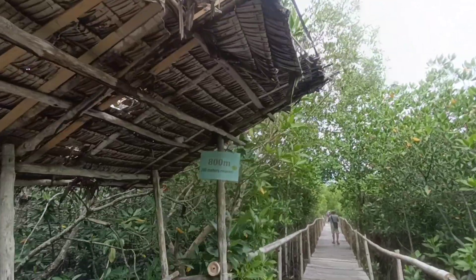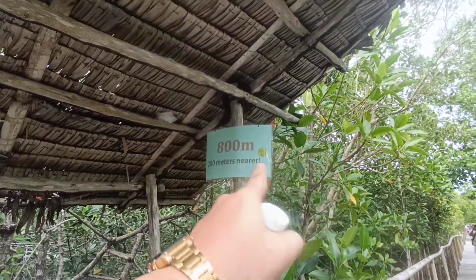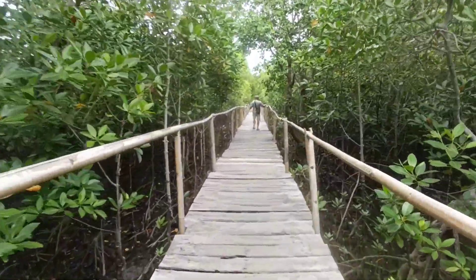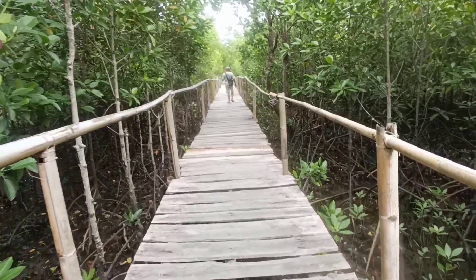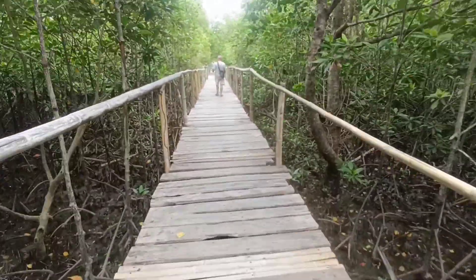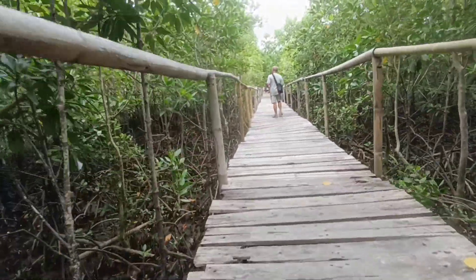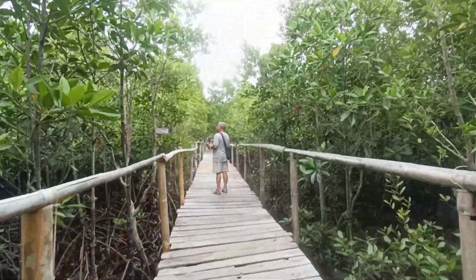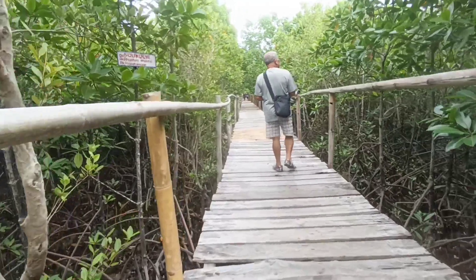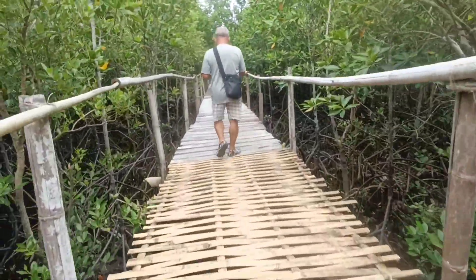800 meters na lang - ay sorry, nasa 800 meters na tayo, 200 meters na lang pala! Okay, let's go. Sana po hindi tayo mahulog. 200 meters more. At ang pinakamalas - babalik tayo ulit through the same route - 1,000 meters.